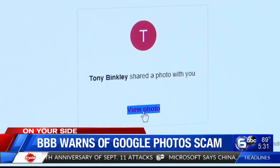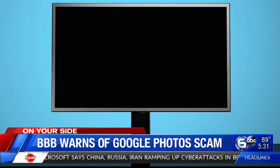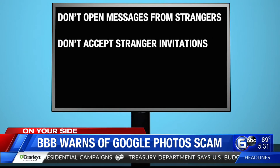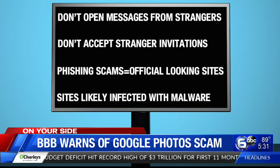Typically a real Google Photos message is just going to have a link you can click on and the photo will pop up. To avoid becoming a target of this con, don't open messages from unknown senders. Never accept invitations from people you don't know. Phishing scams direct you to websites that look official, but they're actually sites that may be infected with malware. Opening up an email is not a big deal, but when you start clicking on links inside an email, that's when it can get you in trouble if you don't know what you're clicking on.